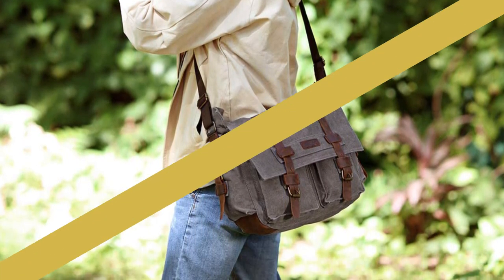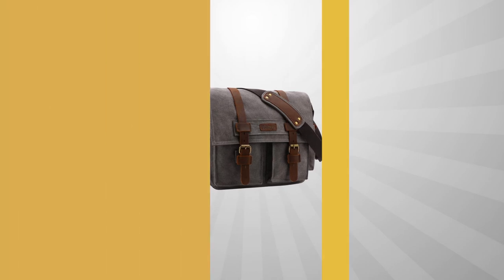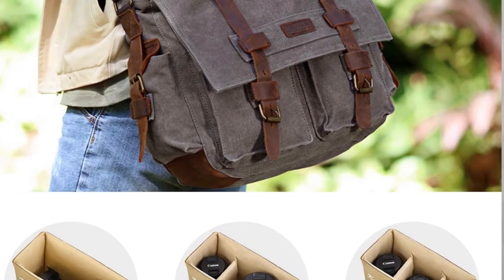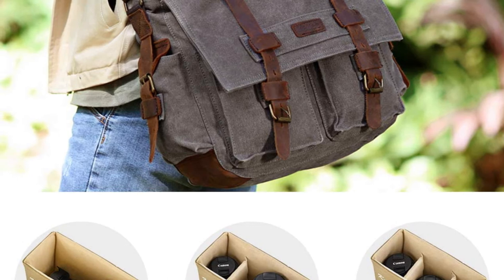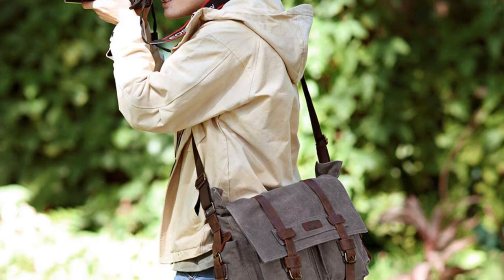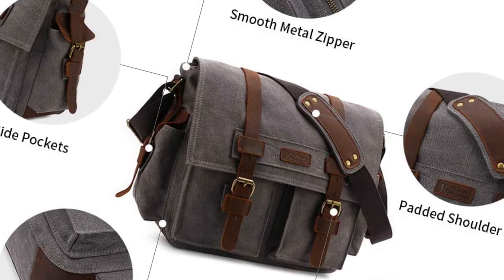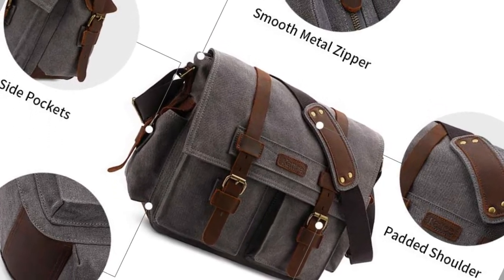As a camera bag, it offers two adjustable padded dividers for interior flexibility and customization. A built-in microfiber cloth will help protect your camera's screen from scratches, and the numerous internal pockets will keep your accessories safe. On the outside, brass buckles, cowhide fasteners, and metal snap buttons look amazing, and the big lid and wide strap give easy access to your camera equipment.